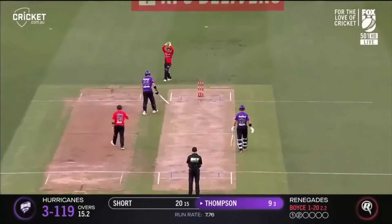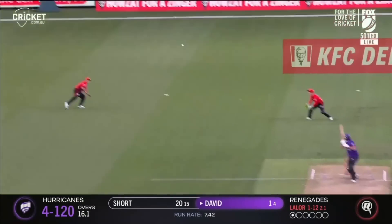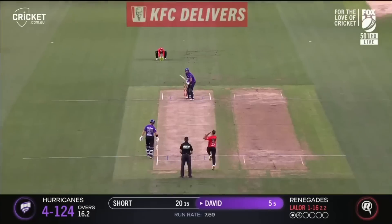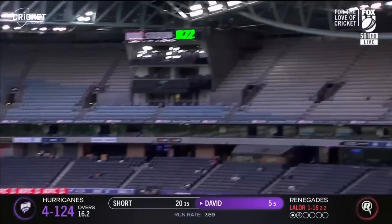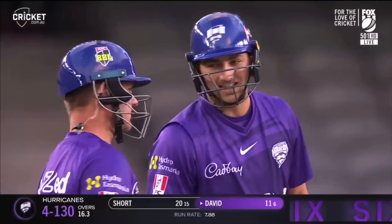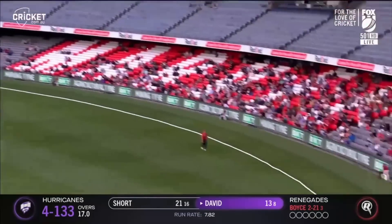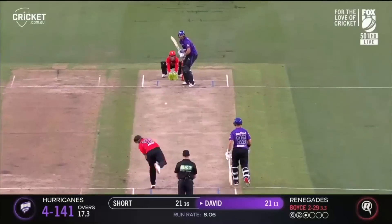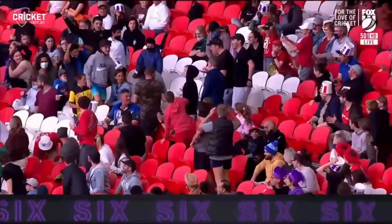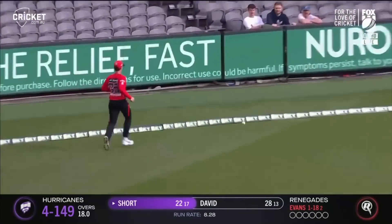Straight up in the air — Sam Harper underneath it gets himself a little bit caught up but then takes the catch comfortably. Outside edge and it's flown away — field is up, finds the boundary. Don't worry about fours. Let's just go the whole hog — that is a Toyota six, thanks to his favorite area through that region. Really good scoring opportunity; the first one is probably the biggest still.